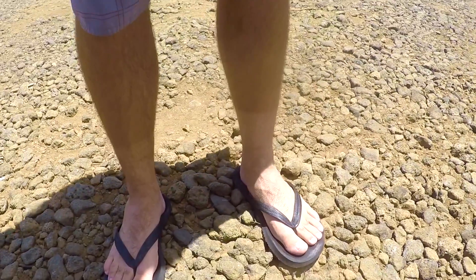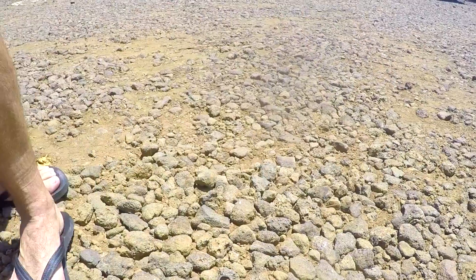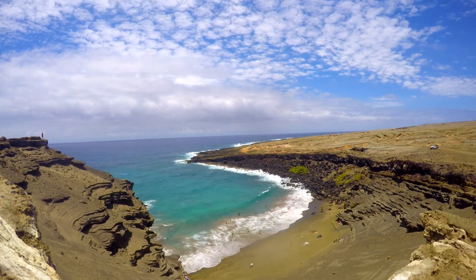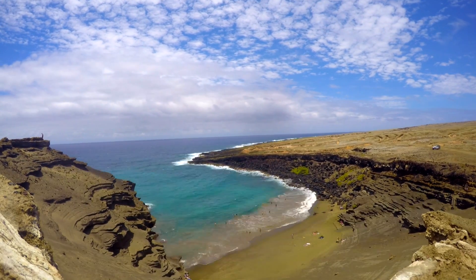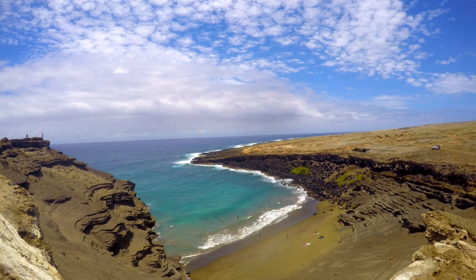You're definitely going to be gassed by the end. It's plenty hot — remember you're closer to the equator so the sun really does beat down on you. We cannot convey enough that it's dusty: dust in your eyes, dust all over your person. It will ruin your shoes unless you wash them. Bring water, make sure you have your sun protection, and if you want to take the ride in, definitely do that.